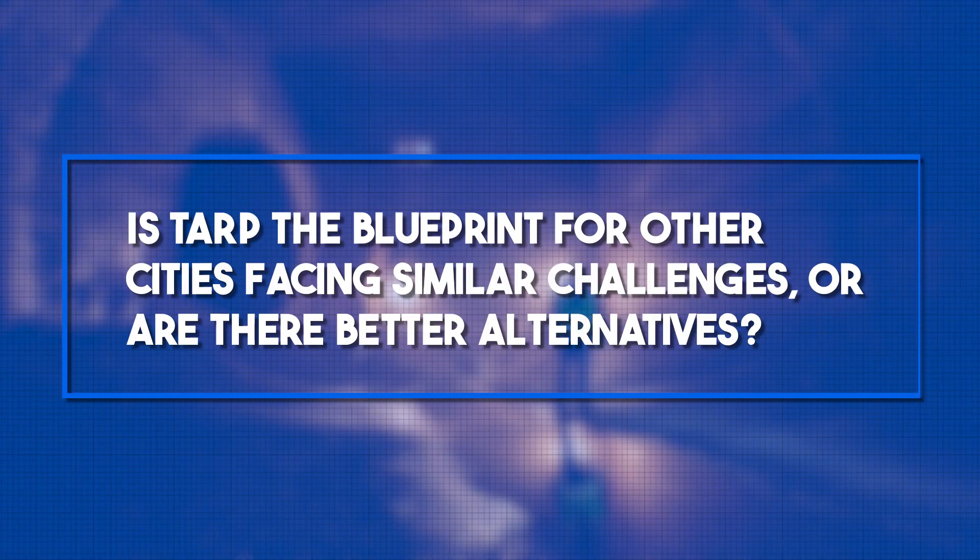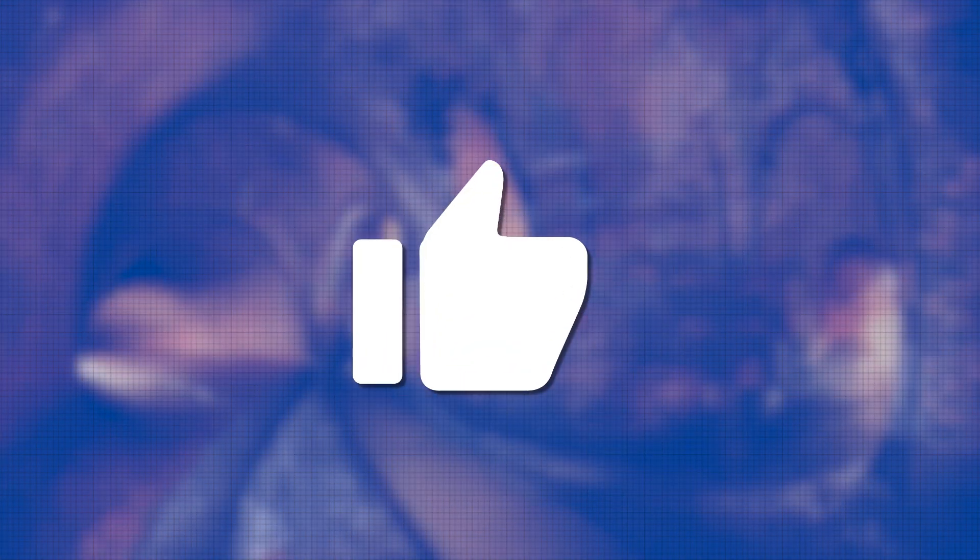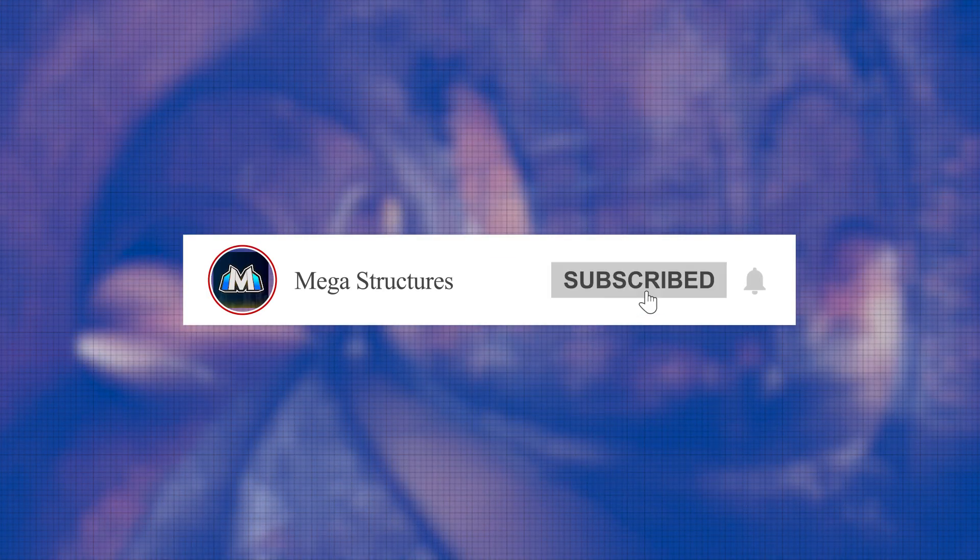So what do you think? Is TARP the blueprint for other cities facing similar challenges, or are there better alternatives? Let us know in the comments below, and don't forget to like, share, and subscribe to our channel for more.